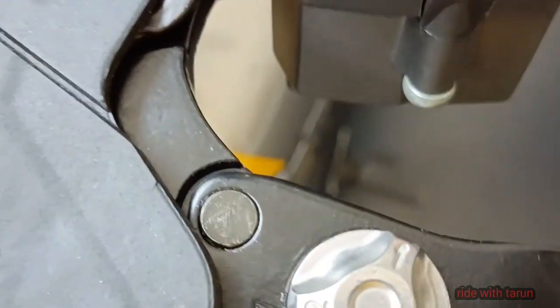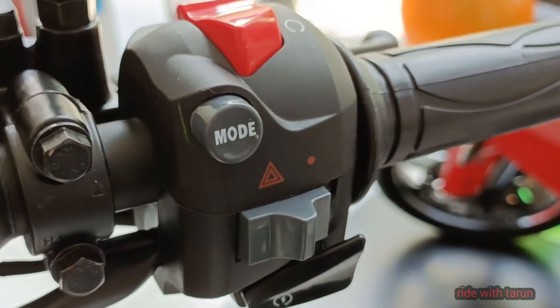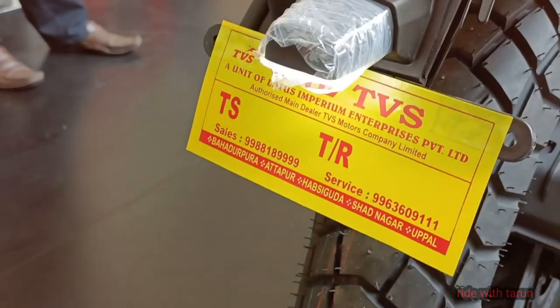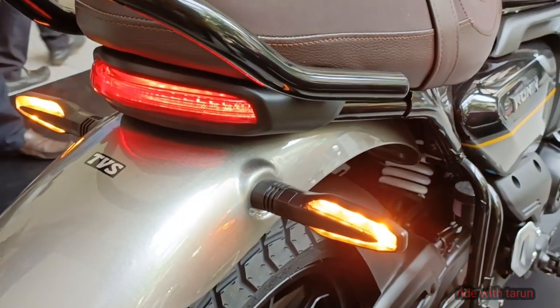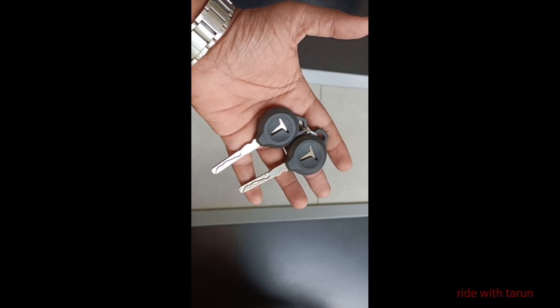I'm still a little unsure of what exactly the TVS Ronin is trying to be. If you really pushed me to define it, I'd say this is an easy-riding cruiser sort of bike with a hint of ruggedness built in. It has no rival.